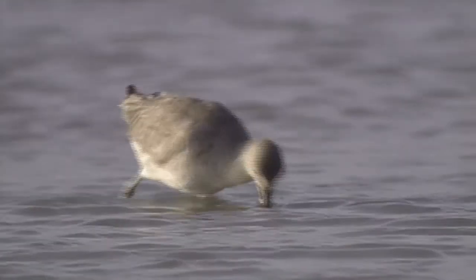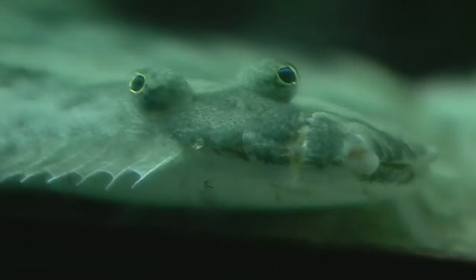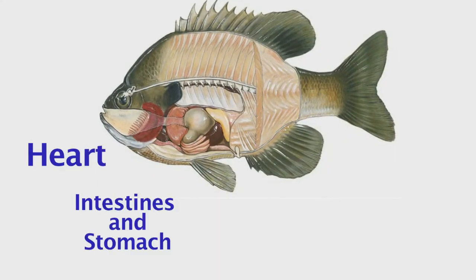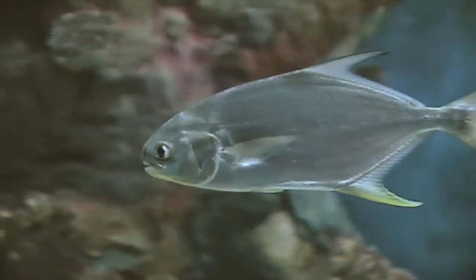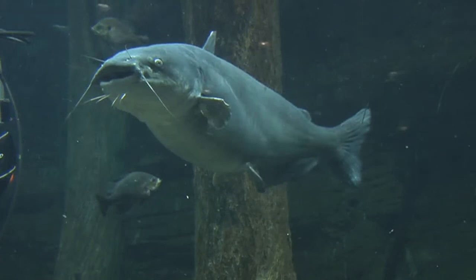Every living thing must fit in where it lives — if it doesn't, it won't survive. Many species share characteristics, yet a few adaptations make all the difference in where and how they live. For example, all fish have a heart that pumps blood, intestines and stomach to digest food, kidneys, a liver, a gallbladder, and even a spleen, just like humans. But what fish have that we don't are body shapes for swimming, gills instead of lungs, and fins instead of limbs.